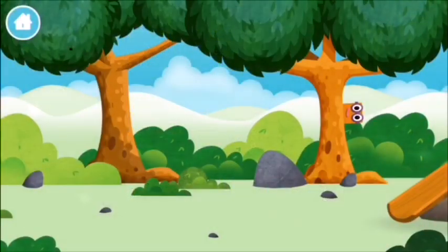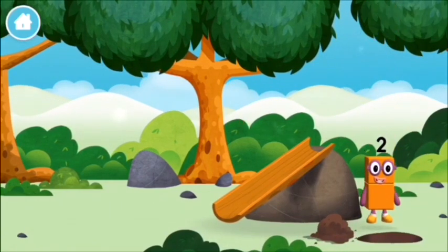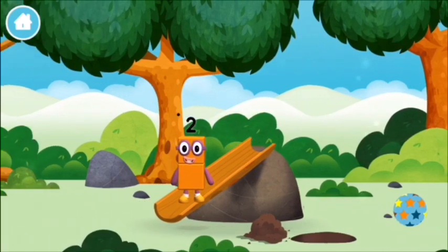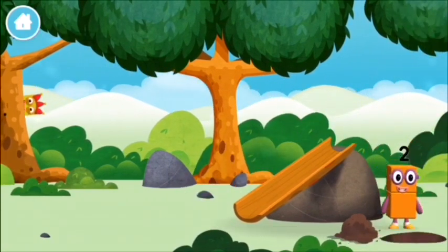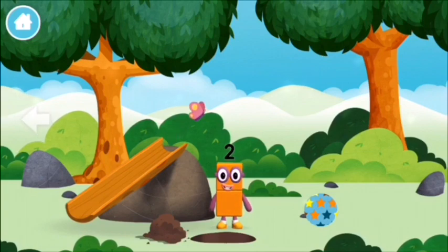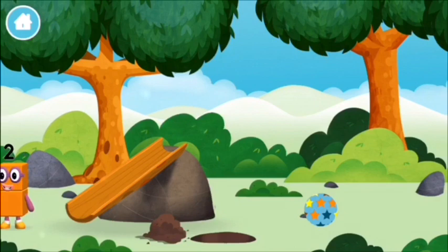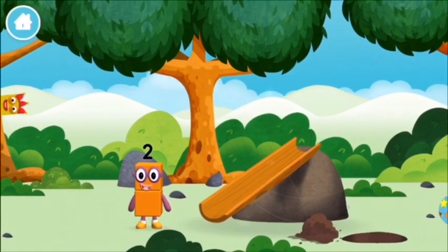Number blocks. Can you find them? You've found one! A slide. A slide. I am one, two. Two blocks.